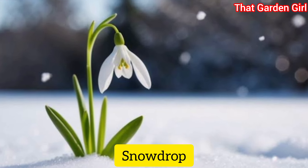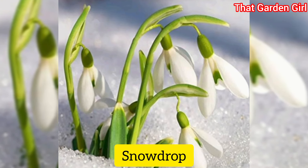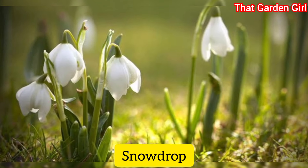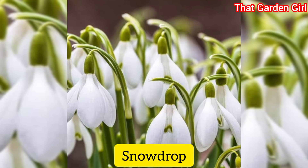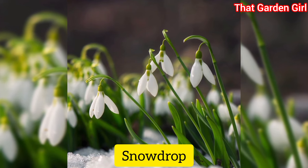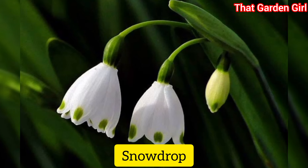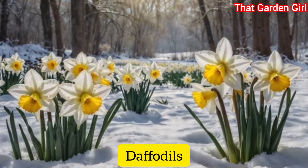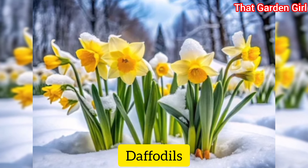Snowdrops, also called Galanthus: snowdrops must be planted in the fall for a very early spring show. These droopy-headed winter flowers look best at the front of borders or in rock gardens and often start blooming when snow is still on the ground. Daffodils: these sunny little flowers are some of the first ones to crop up in early spring.